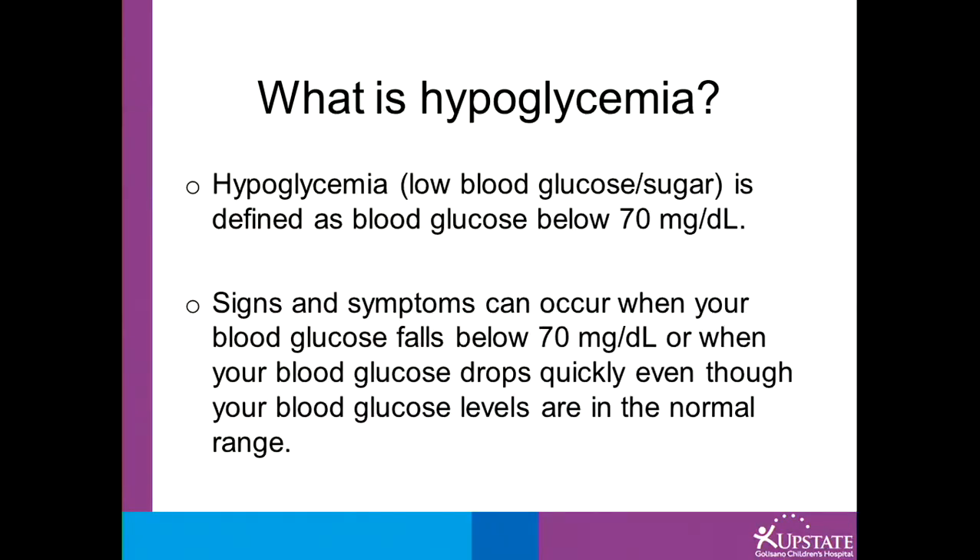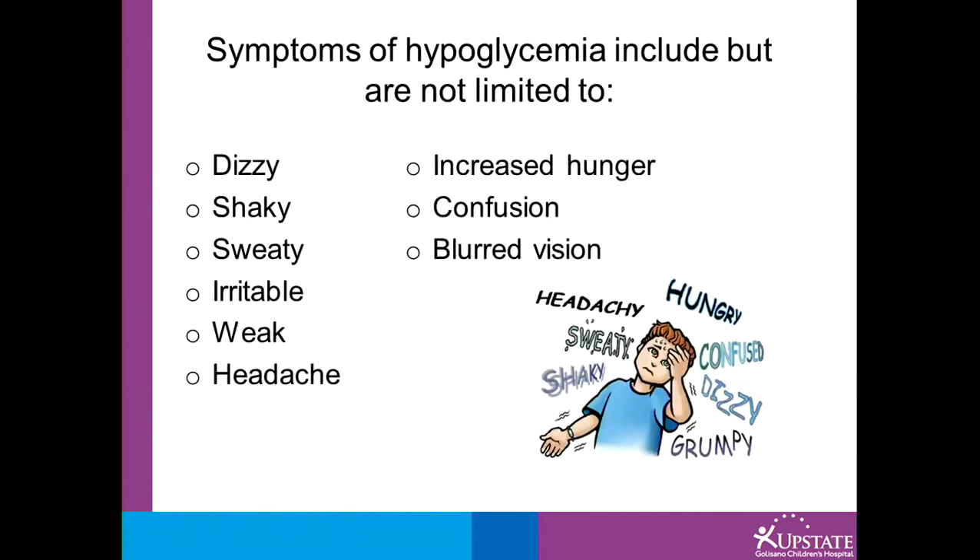Signs and symptoms can occur when your blood glucose falls below 70, or when your blood sugar drops quickly even though your blood sugar levels may be in a normal range. Some symptoms of low blood sugar may be dizziness, shakiness, sweating, confusion, or blurred vision.